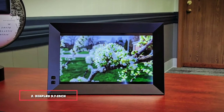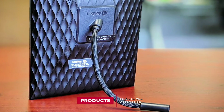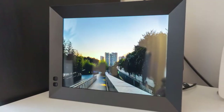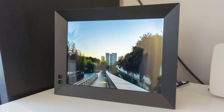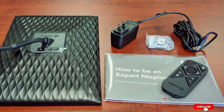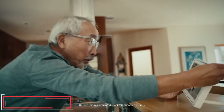At number two is the Nixplay 9.7 inch smart photo frame, one of the highest resolution options on the market with a 2046 by 1536 display at just 9.7 inches — it's got pixel density for days. It comes with built-in storage, free cloud storage, and an easy-to-use app that lets you update photos over Wi-Fi or by emailing pictures to your frame. You do have to create a free Nixplay account, and there are upgrade options for more storage, but you don't have to pay a subscription fee to make the most of it.